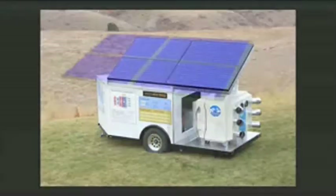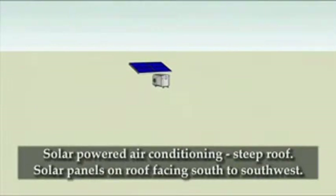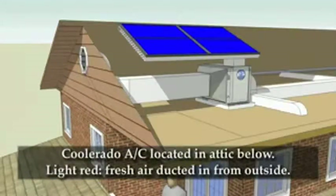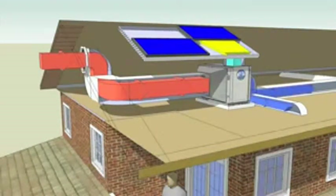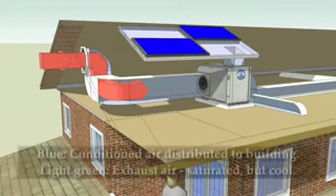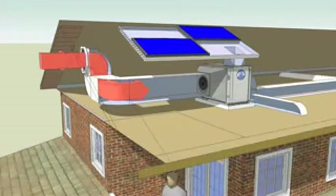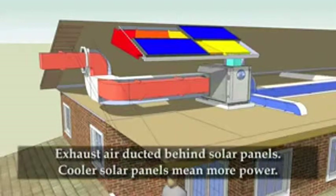This animation helps visualize what this system looks like when installed on a building. The solar photovoltaic panels are typically on a roof pitch that faces south to southwest. A Coolerado air conditioner can be located in the attic space below the solar panels. Fresh air from the outside, represented in light red, can be drawn in from a gable or dormer and ducted to the air conditioner. The conditioned air, depicted with blue arrows, is ducted to the building occupants below. The exhaust air, shown in light green, is saturated but cooler than the outside ambient air.